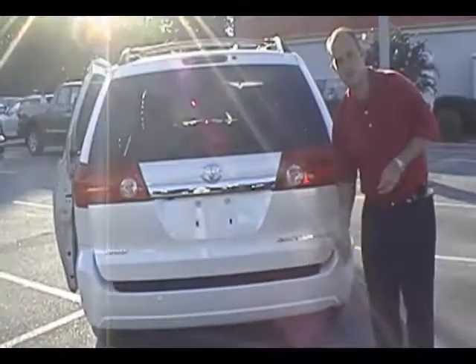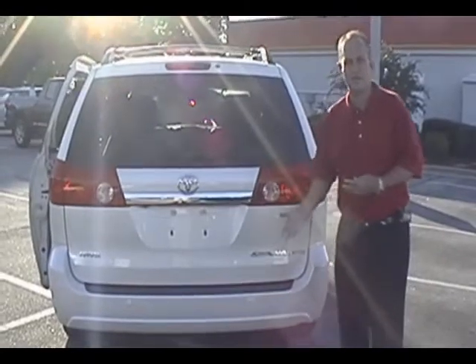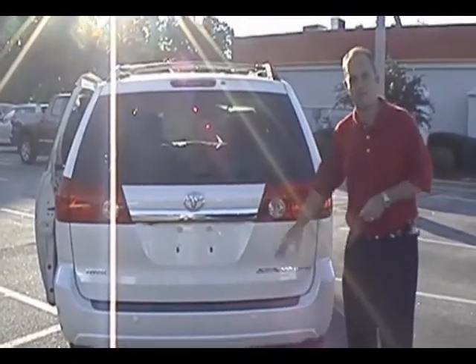This has parking sensors in the back, so as you get close to other cars or objects, the sensors will go off inside the vehicle.